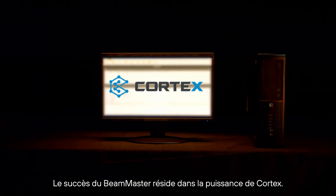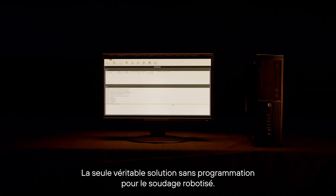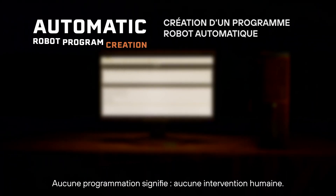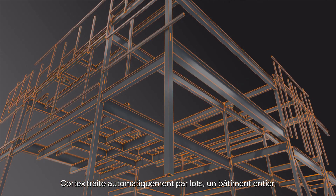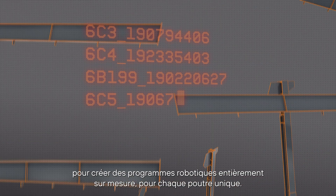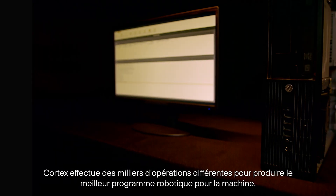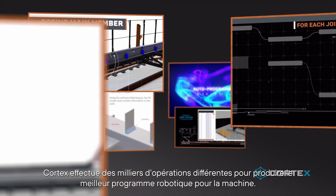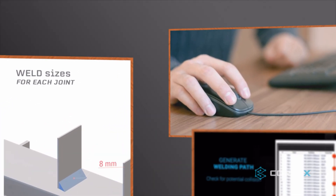The success of the Beam Master lies in the power of Cortex, the only true no-programming solution for robotic welding. No programming equals no human intervention. Cortex automatically batch-processes an entire building to create completely tailor-made robot programs for each unique beam, operating on thousands of different operations to output the best robot program for the machine.